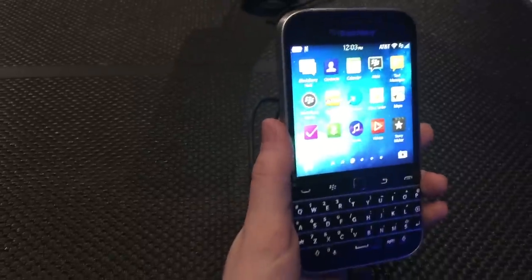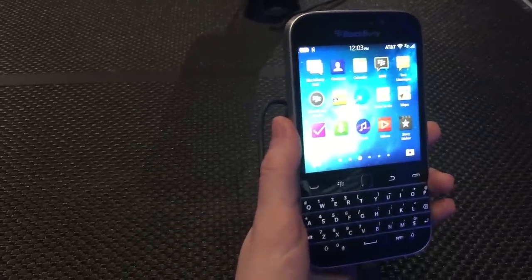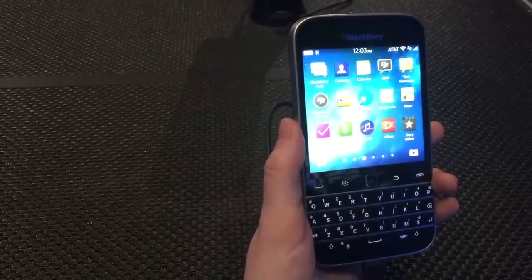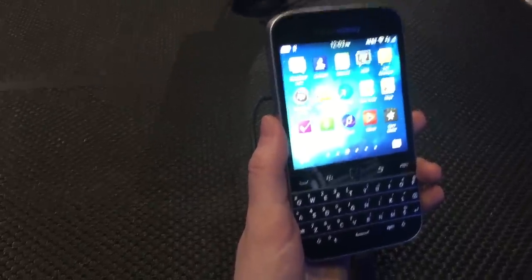This is a total classic BlackBerry phone — it definitely lives up to its name. You can buy it on the BlackBerry store or on the Amazon store, and it will also be available on AT&T and Verizon. Thank you.